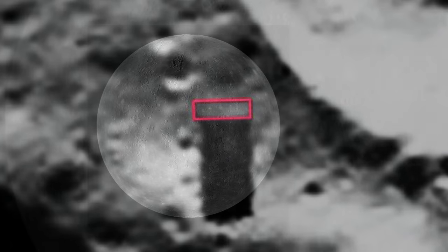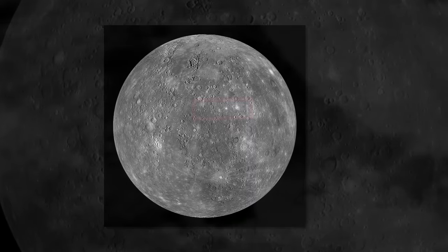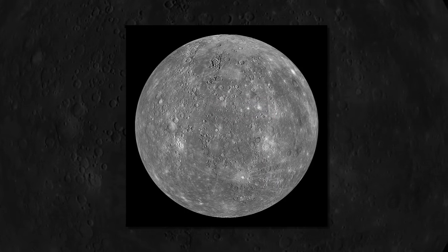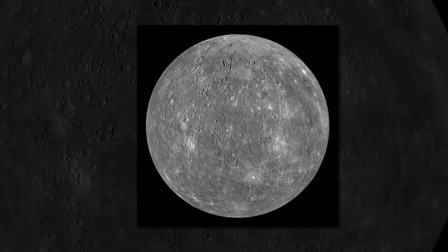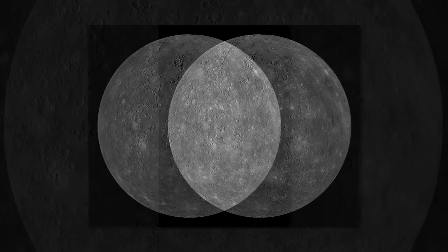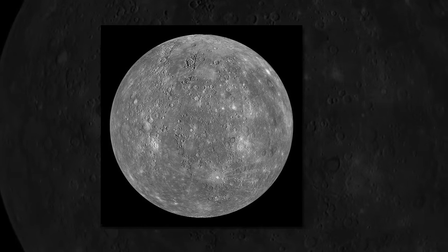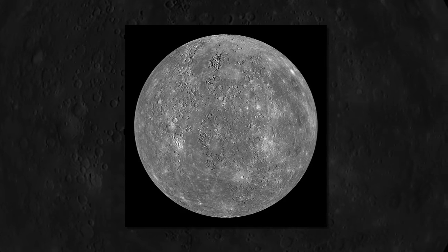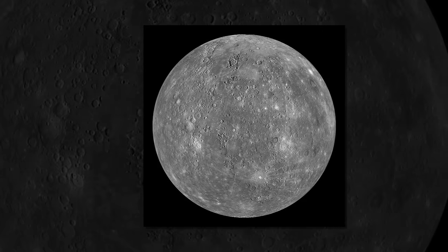Mercury is the closest planet to the sun and the smallest of the eight planets. Temperatures on the surface can swing wildly from lows of minus 173 degrees Celsius to blistering highs of 427 degrees Celsius. The days are long but the years are fast — the planet rotates once every 176 Earth days and orbits the sun once every 88 Earth days.